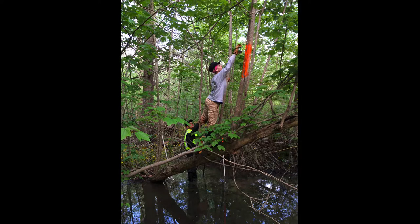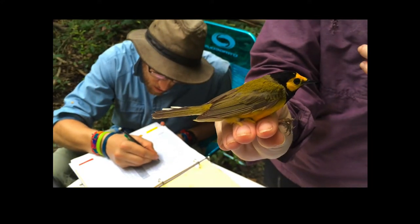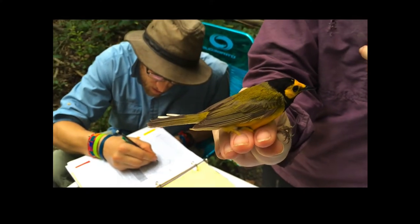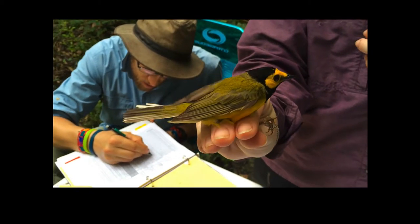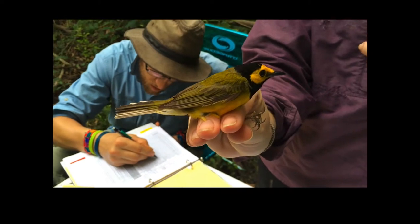When it rains in New Orleans, which it does a lot, these forests hold that rainwater and slowly release it over the course of days, which reduces the intensity of flooding. These are CSUCI students marking forest quadrats in the flooded forest. If it doesn't rain, this forest would be dry in three or four days. These forests don't just contribute to flood protection — they're beautiful places that support wildlife, including tens of thousands of migrating birds like this hooded warbler banded at Delacro.